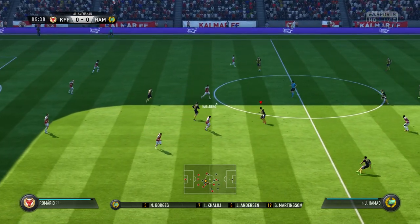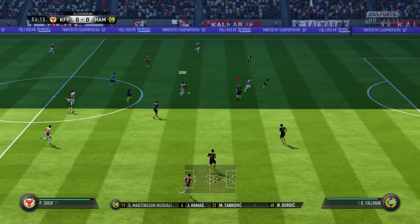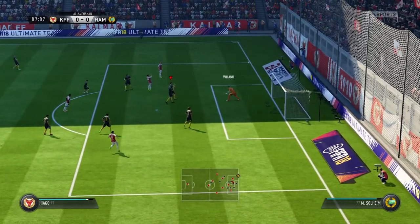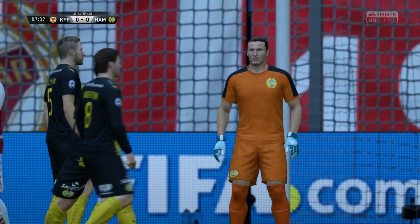Read the play well to intercept. Well, this attack... fantastic save, and the ball's gone out for a corner.